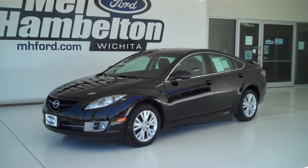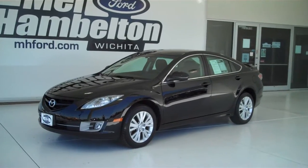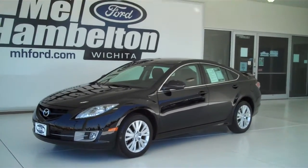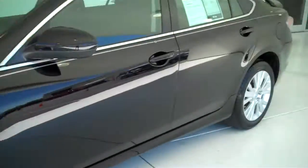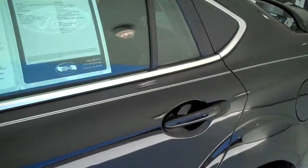121969A is a pre-owned 2010 Mazda 6. This is a touring package. It's black in color, has the factory alloy wheels, has a black cloth interior, bucket seats and console.